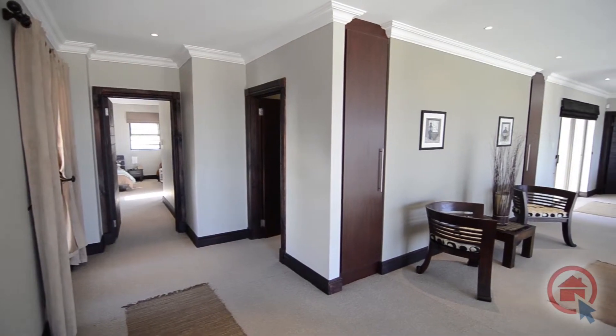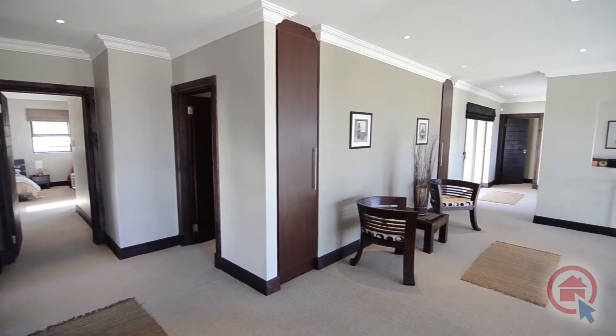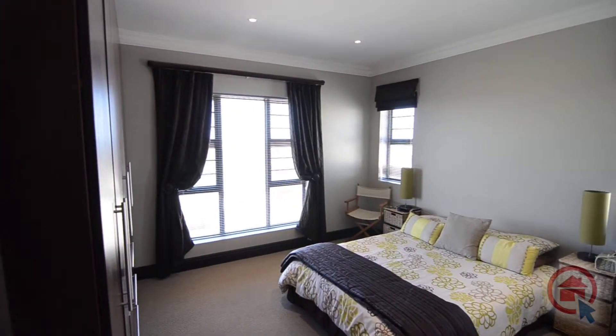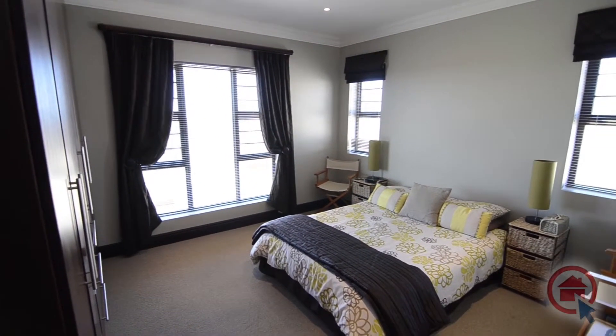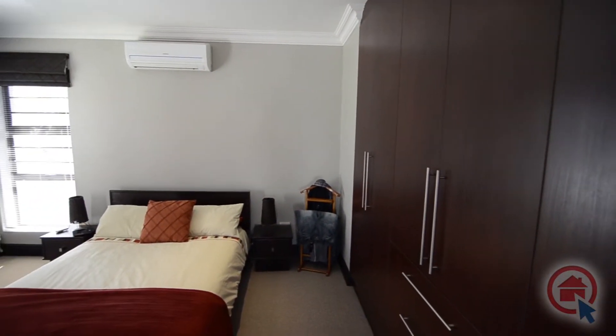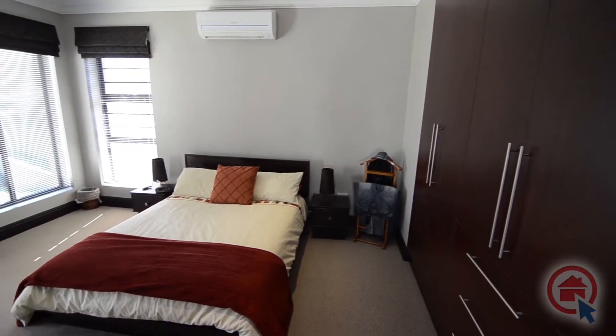Upstairs, a spacious carpeted landing gives access to the bedrooms, linen closets and bathroom. The carpeted bedrooms are all spacious and feature ample built-in cupboard space. Three of the bedrooms feature en-suite bathrooms, of which one is the main en-suite.